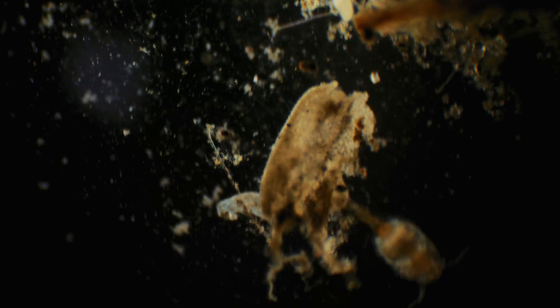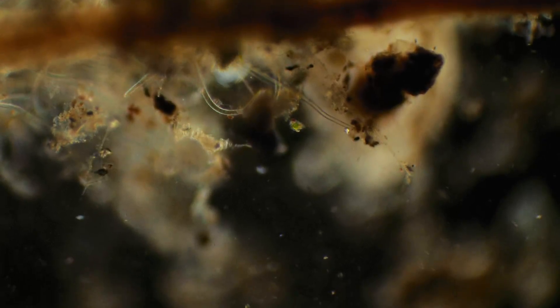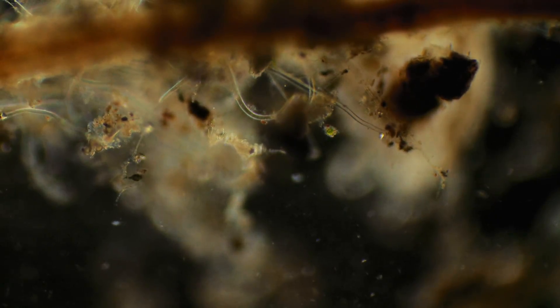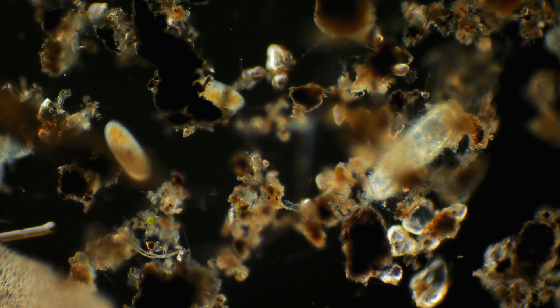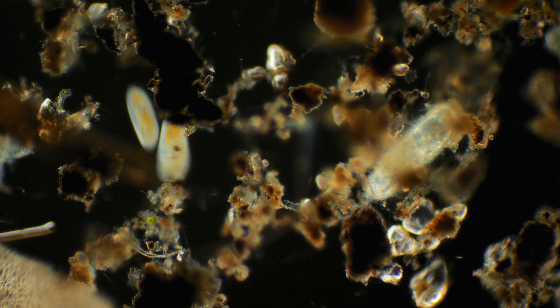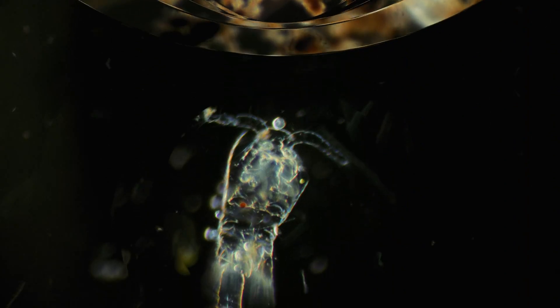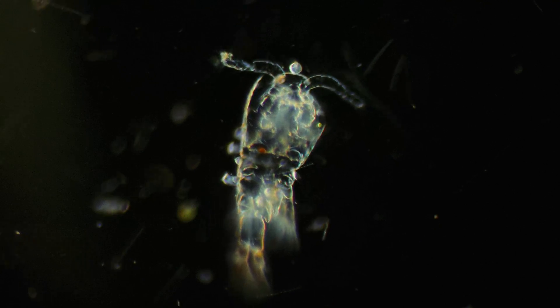Now another cyclops has been caught, but this specimen is larger. These agile organisms are very similar to Euglena, and this is practically a decomposed cyclops or the remains of its shell.